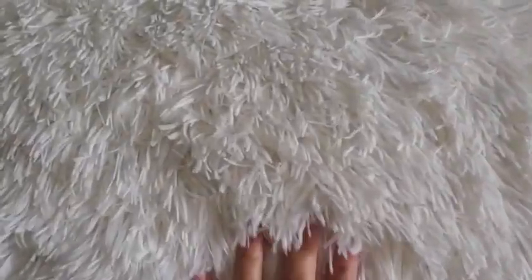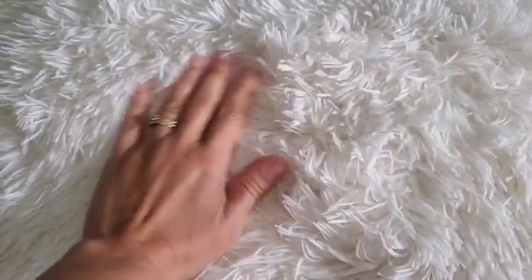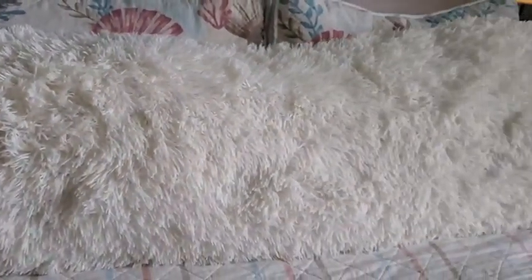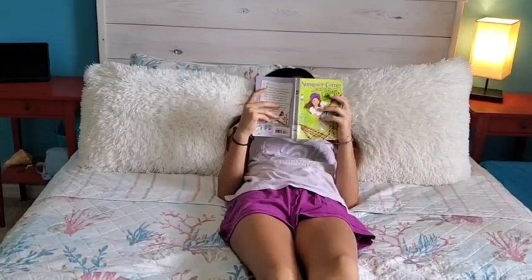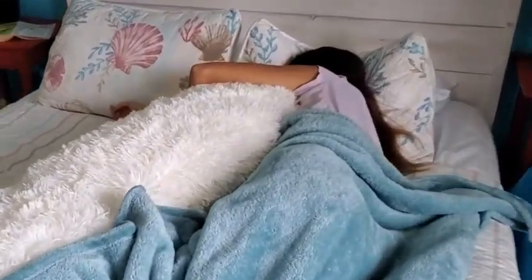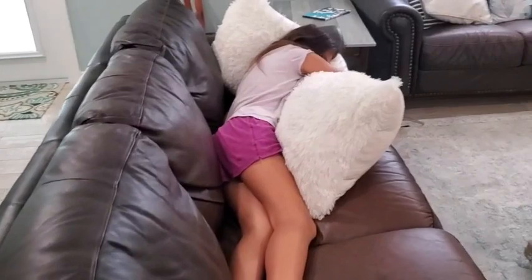When you run your hand along this pillow, you just feel like you're petting the softest animal. It is so soothing and she absolutely loves it. Whether she is sitting in bed reading a book or going to bed, this pillow is her new best friend. She even takes it out on the couch with her to snuggle with.